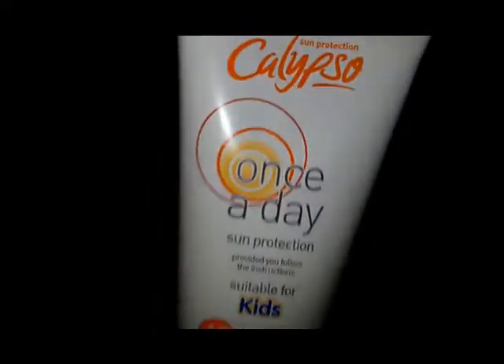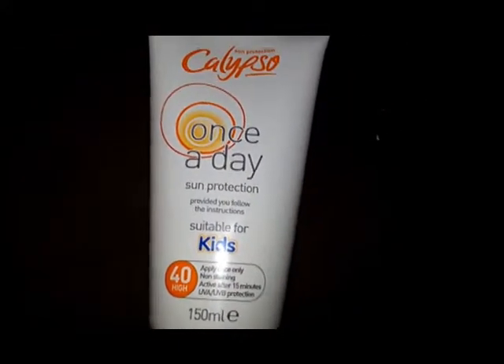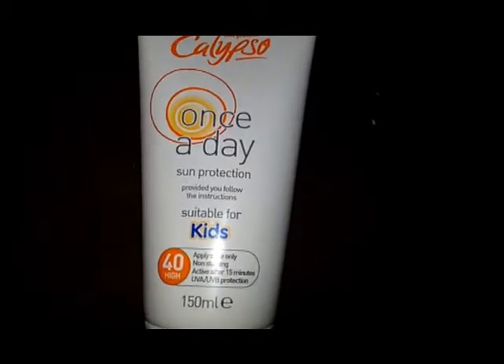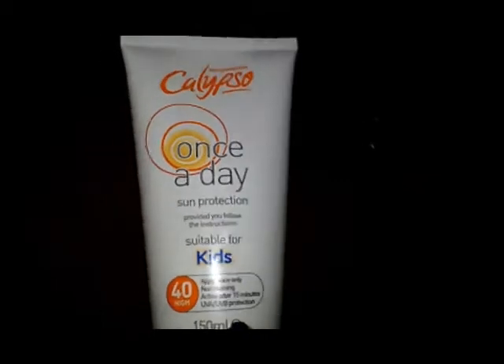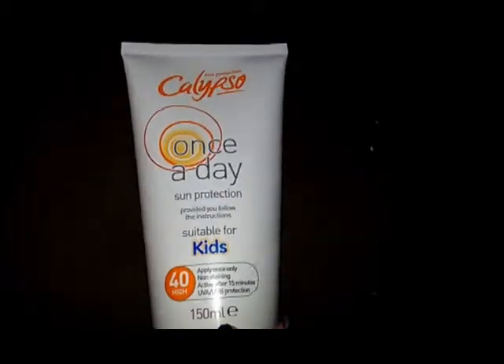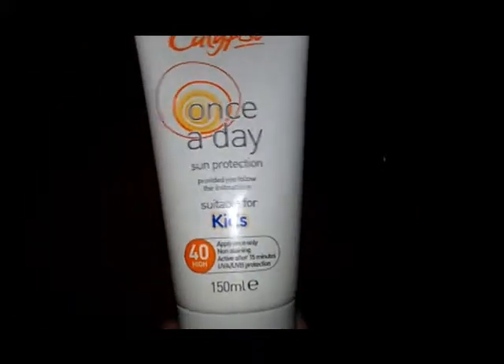And it says once a day. You apply it 15 minutes before going into the sun, or before sun exposure. And then it'll work all day. Now it obviously says that if you feel like you're burning, or it's not protecting you, you can apply more.